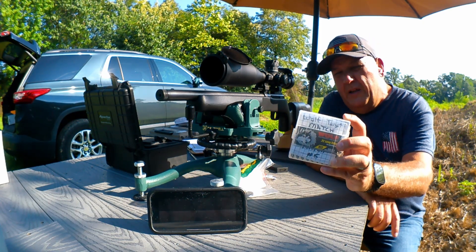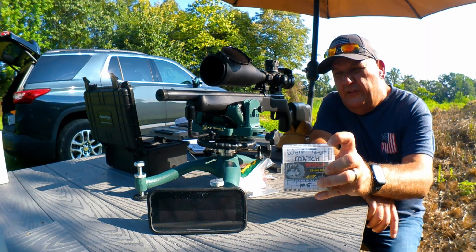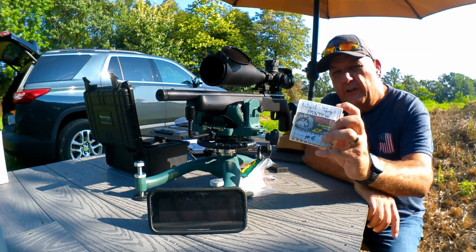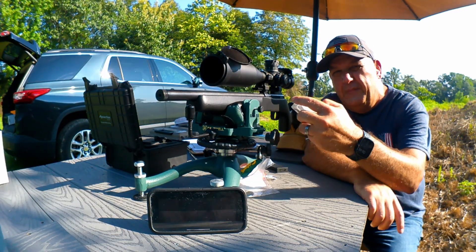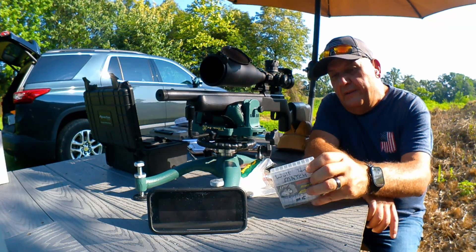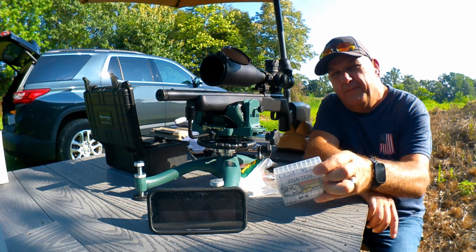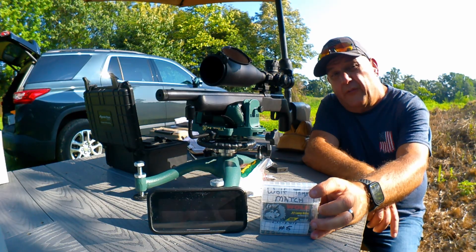This is the first time I've been out here with the CZ with Wolf Match Target, and I just have a hard time accepting that this shoots better out of the 10/22 than it does this. So, last 50 rounds — I'm going to send them down the pipe and we're going to see what it does. Time to shit or get off the pot. Do I ever buy this again, or do we say sayonara, Wolf? Let's find out.